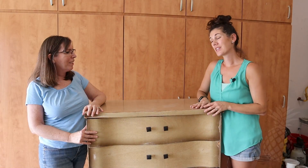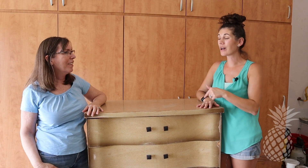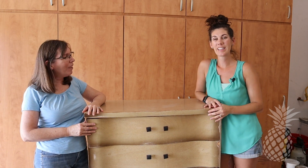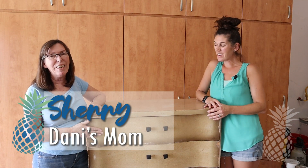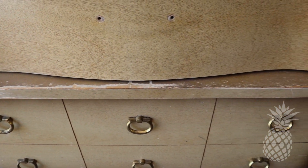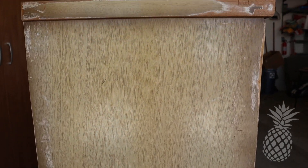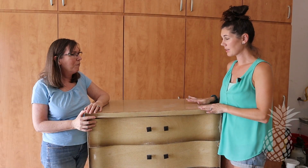So mom, I keep sending you links for really cute mid-century modern pieces, but this one you finally agreed to go look at. Why did this one capture your interest? Well, look at it! This is so cute and funky! I can't wait to get my hands on it and start taking it down to bare wood and putting some paint on it. This top is just complete laminate.